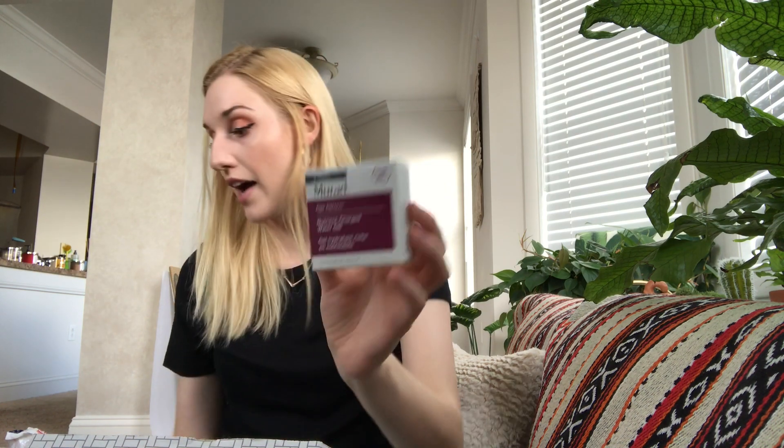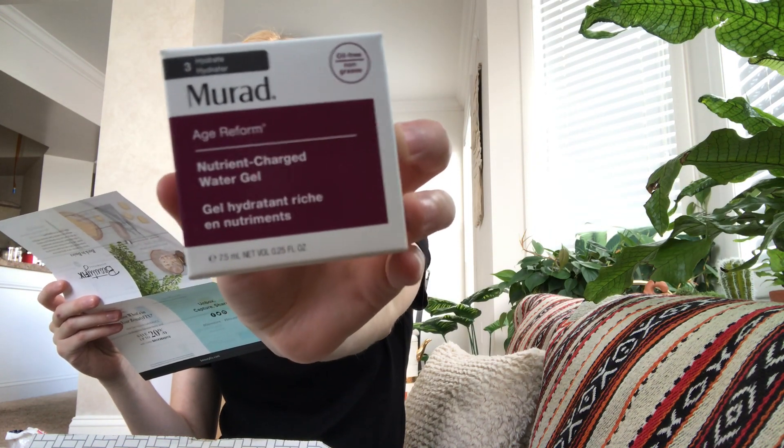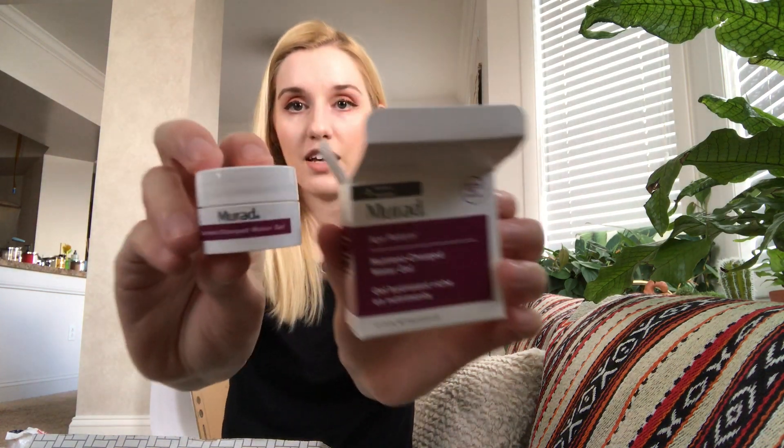Next I see the Murad Age Reform Nutrient-Charged Water Gel. 'Moisturizer is your skin's best friend. Infuse your skin every day with luxurious oil-free hydration to keep skin plump, firm, and healthy.' I'm really in need of a moisturizer because mine just ran out, and the other one I have is heavier and more for winter. It's a tiny thing for this big old box, but I'm excited to try it because I have oily skin, so water gels are good for me.